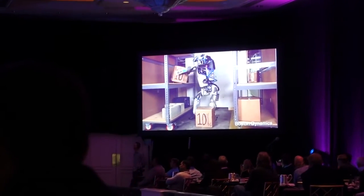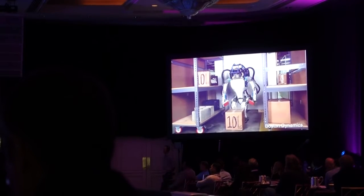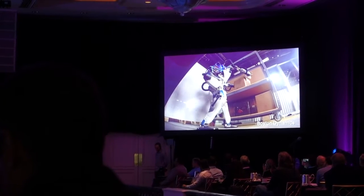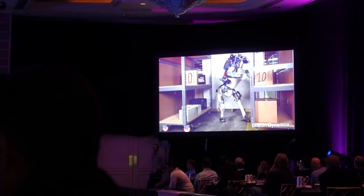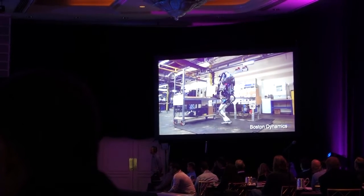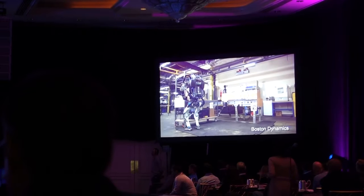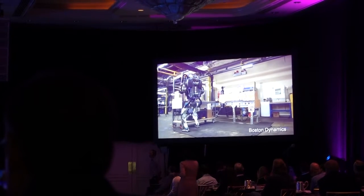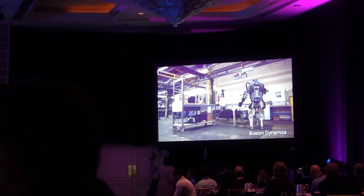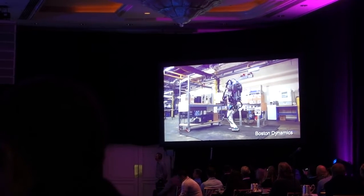We're also doing work on robots that are bipedal or more of a human form. This is a second-generation Atlas robot. It weighs about 180 pounds and it's just a little bit taller than me. We had a previous one that was a real hulking monster and we really wanted to get something more in the scale of a human. We've been testing it doing logistics tasks here — it's handling boxes, using its whole body: not only its arms, but its ability to orient its upper body and its legs in order to do these handling tasks.